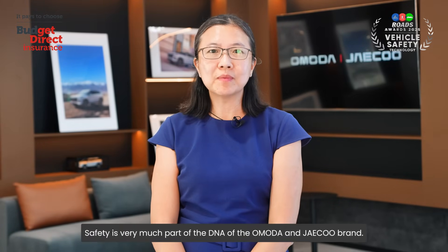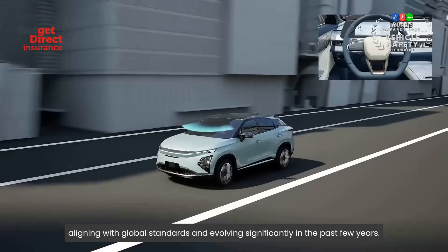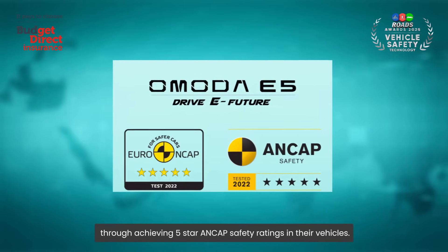Safety is very much part of the DNA of the OMODA and JQ brand. They place strong emphasis on safety in their vehicle design and testing, aligning with global standards and evolving significantly in the past few years. They have also proven their commitment through achieving 5-star NCAP safety ratings in their vehicles.